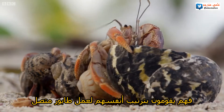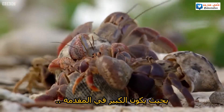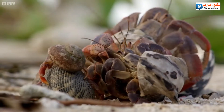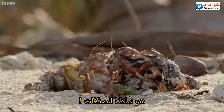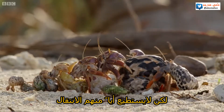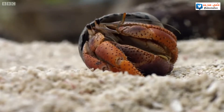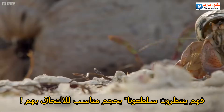They arrange themselves into an orderly queue — the biggest at the front, smallest at the back. They're lining up with one aim: to exchange properties. But none of the crabs can make a move because the chain is not yet complete. They're all waiting for the right-sized crab to come along.